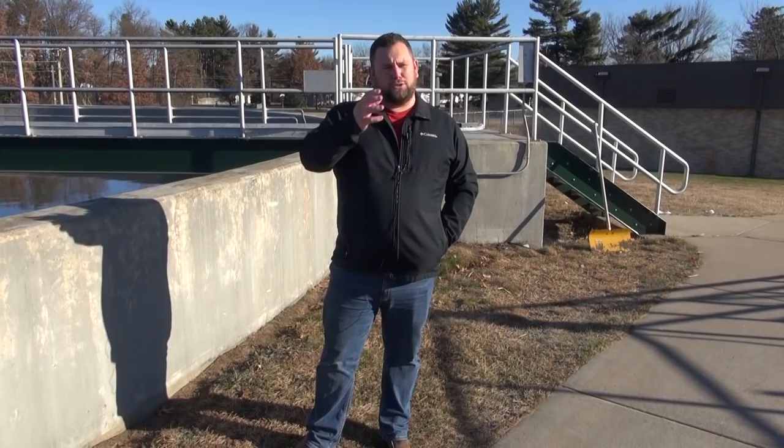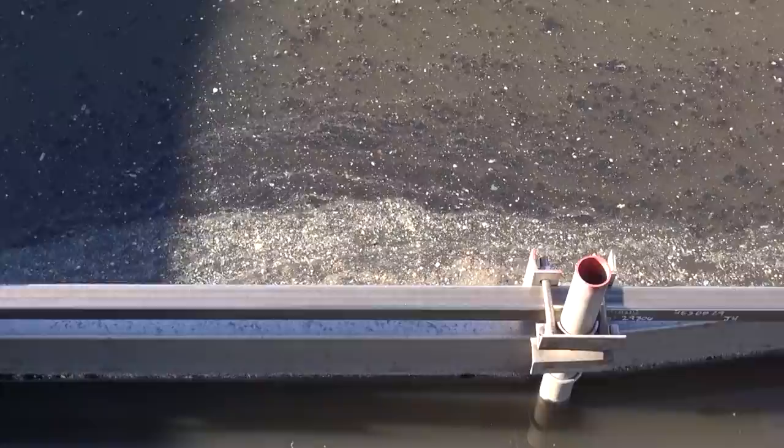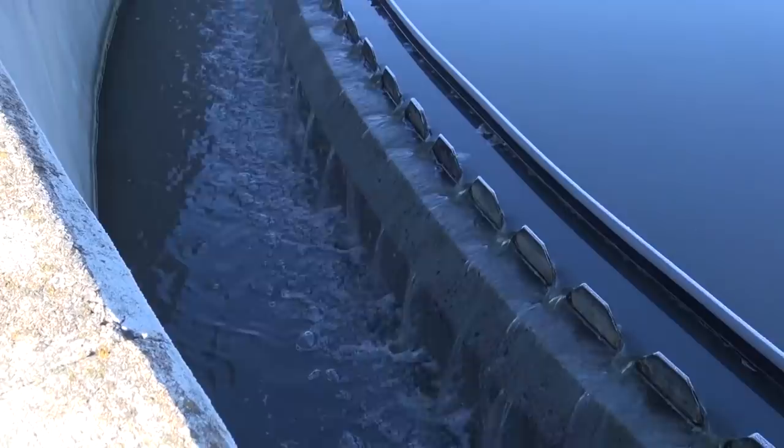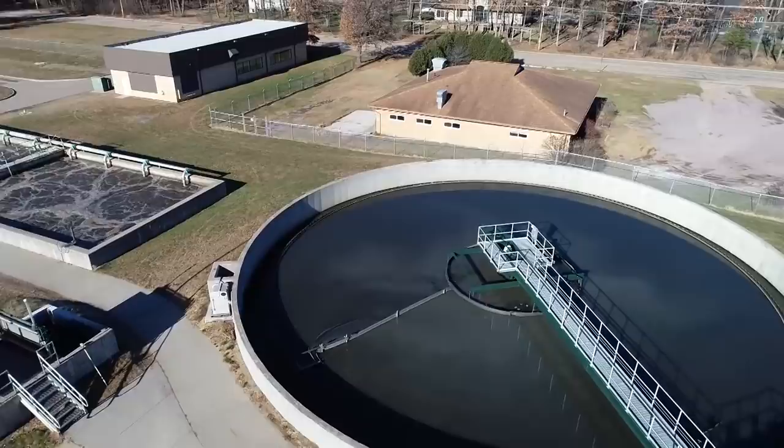After going through those headworks treatment processes, it ends up at this primary clarifier. All we're doing here is allowing the water some residence time — a chance to slow its velocity and settle. Any water that enters this tank is going to spend two to five hours in it. Anything heavy enough to settle to the bottom by gravity is pumped out to our digestion process, and the clear water up at the top, flowing over the weirs, is your primary clarified effluent going on to the next treatment step.